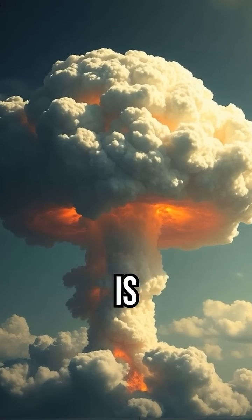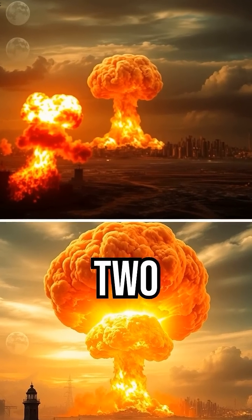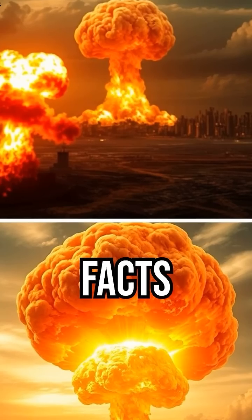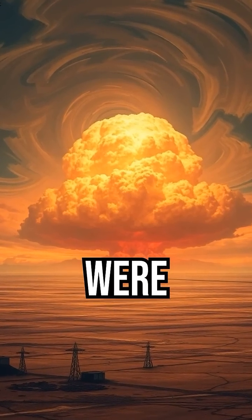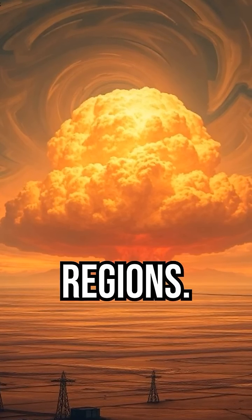Did you know the bomb that destroyed Hiroshima is nothing compared to what we have today? In this two-part series, we will take a deep dive into some comparisons and facts about these devastating weapons of war. Atomic bombs were devastating, but hydrogen bombs? They can wipe out entire regions.